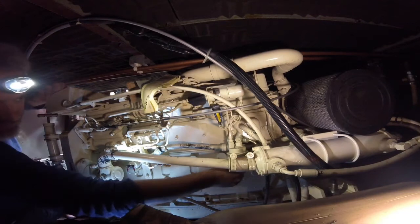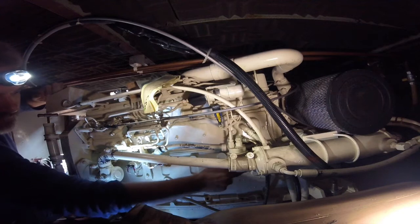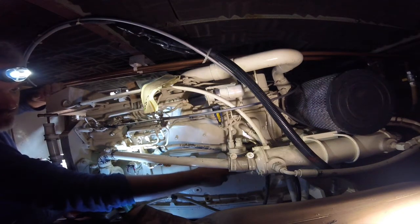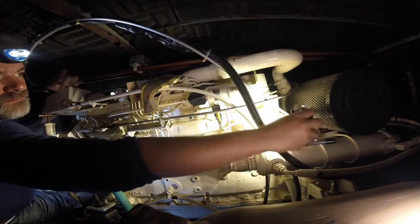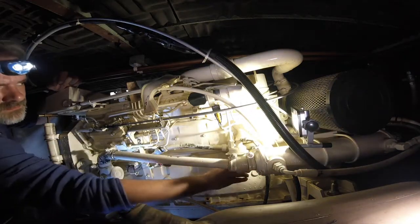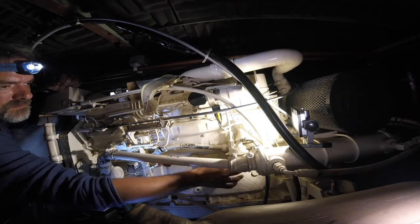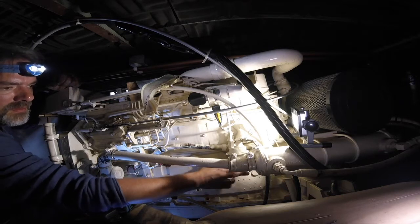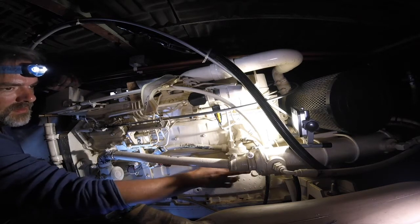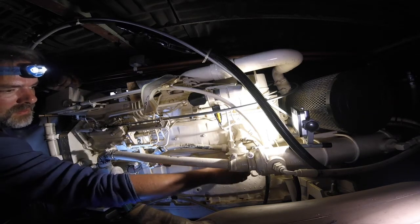I thought it was just the filter that was stuck, but here you see me trying to work on the lift pump. With no fuel filter in place the fuel should just pour out of the filter housing, but there's nothing coming out, so I'm just pumping and pumping. I'll speed this up — it's quite a while before I finally realized it was both the clogged filter and a broken lift pump, but for that I have another video.